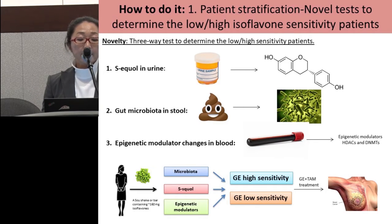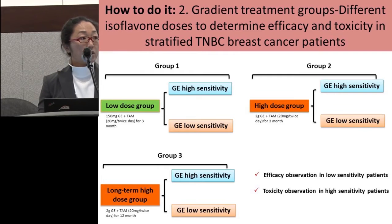First, we want to test equol as a major bioactive metabolite of isoflavones in the patients' urine. Second, we want to determine the gut microbiome that specifically contributes to metabolizing isoflavones in the patients' stool samples. Third, we are going to test epigenetic modulator changes in patient blood. Using these three novel biomarkers, we are able to effectively stratify patients into lower and higher sensitivity groups based on their ability to metabolize isoflavones.